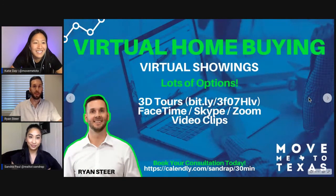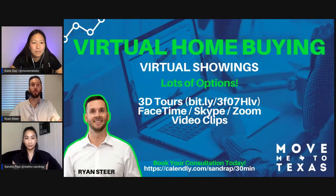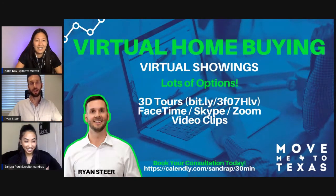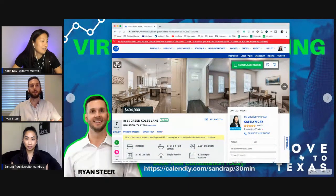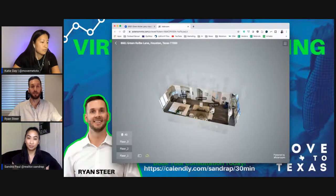Ryan, do you want to talk about virtual showings? We have several different options to help our clients actually tour homes, a little different than what you may traditionally think about. First would be 3D tours. A 3D tour is where we take a special camera and tripod into a home, set up the camera in each room — it spins 360 degrees — and that allows you to get a better feel of what it's actually like to walk through the home. This is a great way to vet properties and make sure you're looking at homes that actually match the criteria for your search.